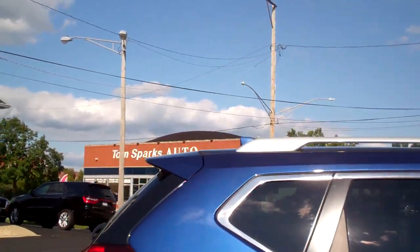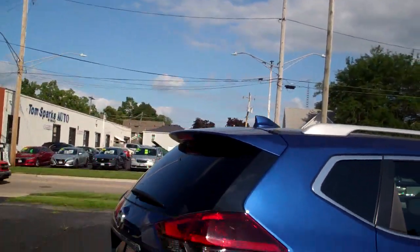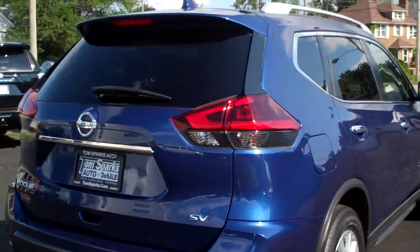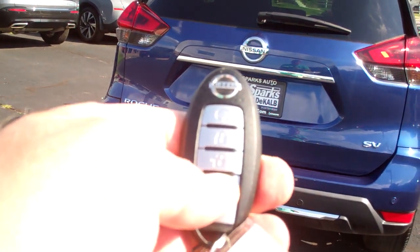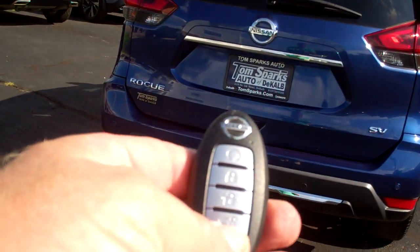Smoked glass around the back of it — it's a factory tint. SV package, it's got sensors all around it. It even has a power lift gate — you'll like this, especially when you're out shopping.